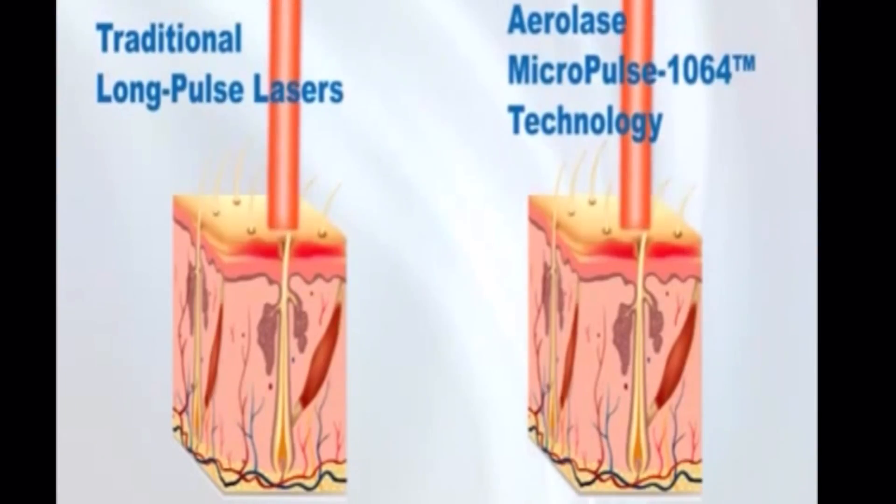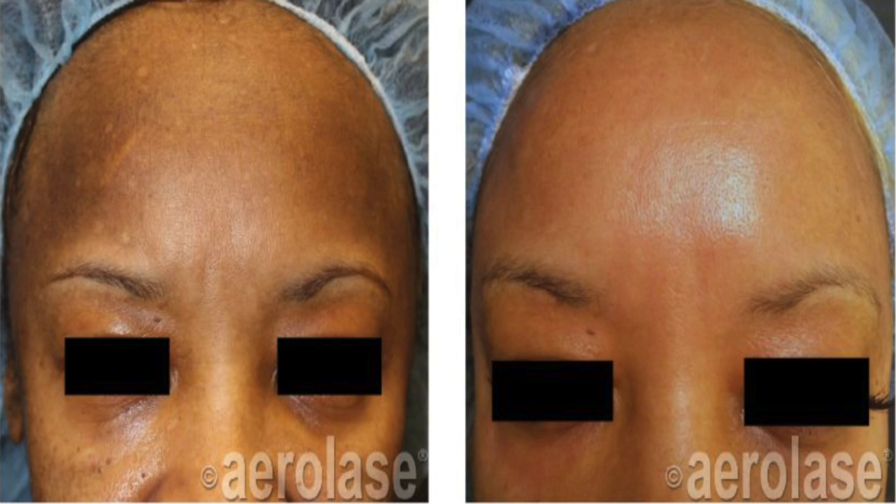Laser also gets rid of post-inflammatory hyperpigmentation. Many subscribers are interested in treatments for hyperpigmentation — whether post-inflammatory hyperpigmentation, melasma, sunspots, or actinic damage. You have to be very careful about who you choose and the type of laser used. Laser can be very effective because it goes all the way down into the dermis where dermal pigment lives and can break apart the melanocytes in a safe and effective way.